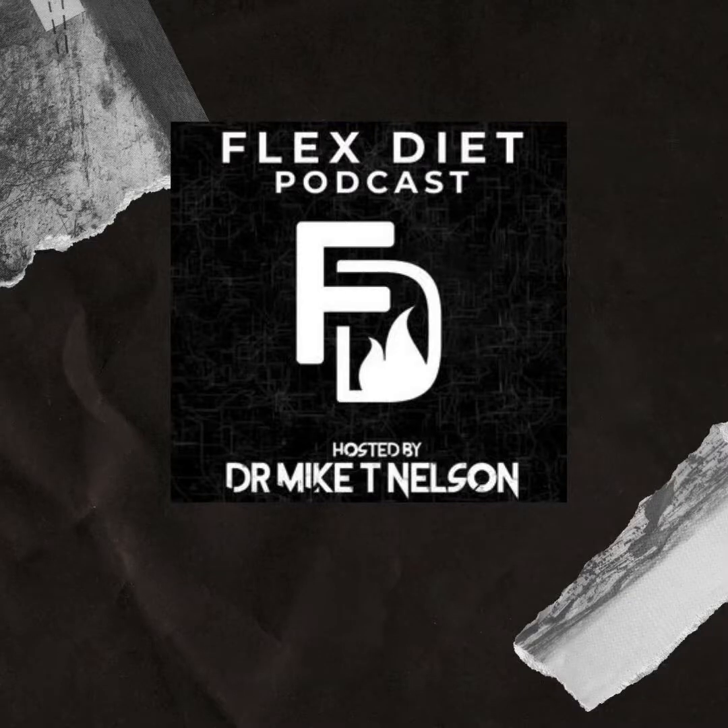Hey, what's going on? Welcome to the Flex Diet Podcast. Today, it's just me and I've got a short segment where I talk about recovery methods — when you should do specific things for recovery and when not to. I like using heart rate variability to determine whether you should be doing recovery things that are more parasympathetic or more sympathetic.